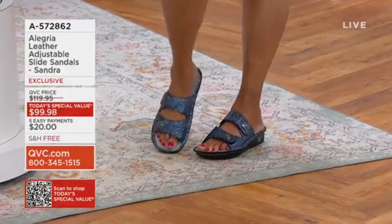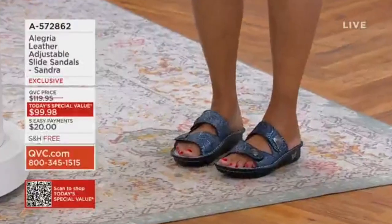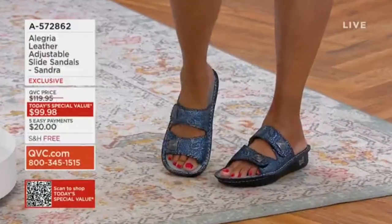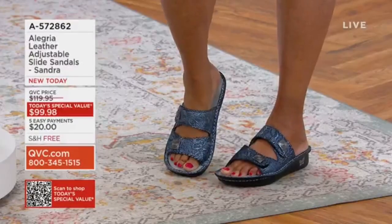At QVC, we all discovered these sandals together. We all discovered this brand together, and it has become a favorite. We're going to explain why, but when I tell you, happy feet is what you will have all summer season long.